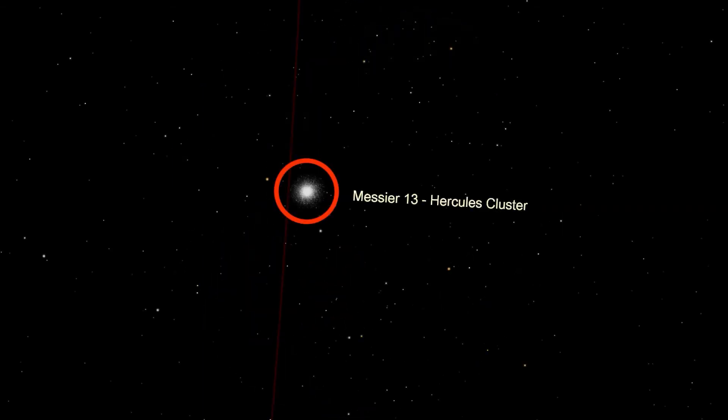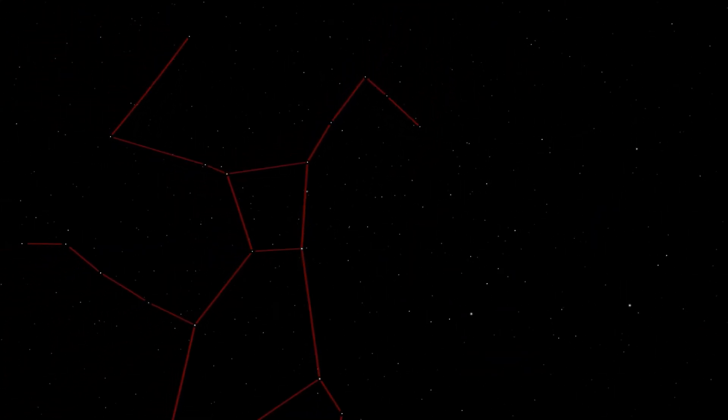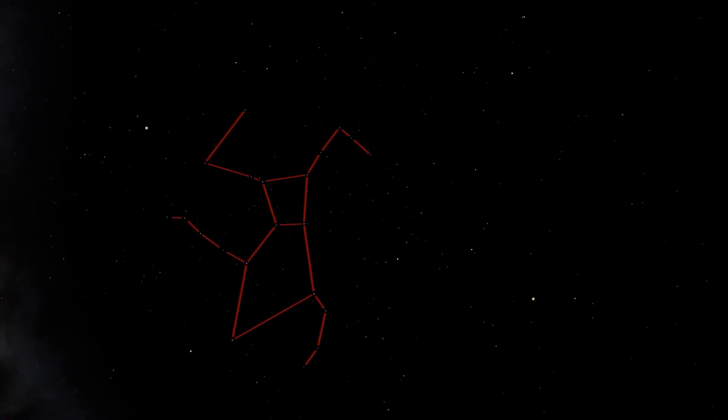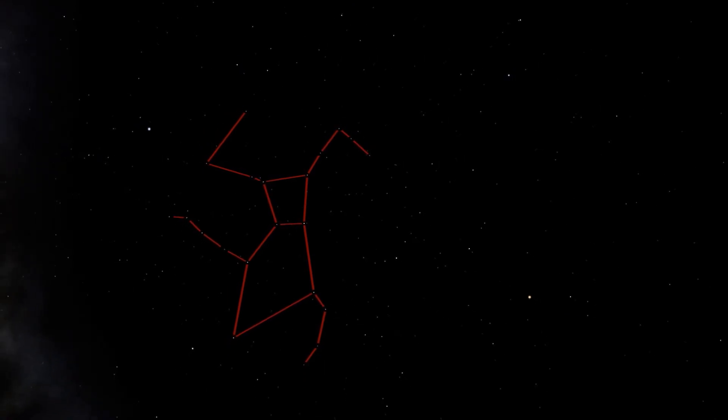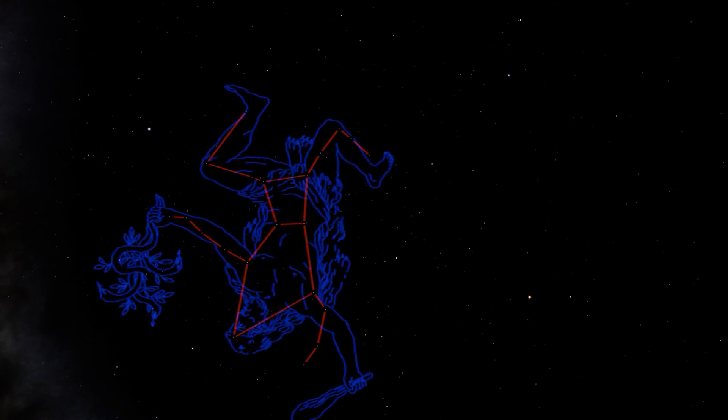Because globular clusters orbit the galaxy, they are relatively far away. M13 is about 22,000 light years from Earth. So if it's clear where you are tonight, go out and use that line from Arcturus to Vega to find the Keystone and Hercules. And if you have a telescope, search for that great globular cluster M13.